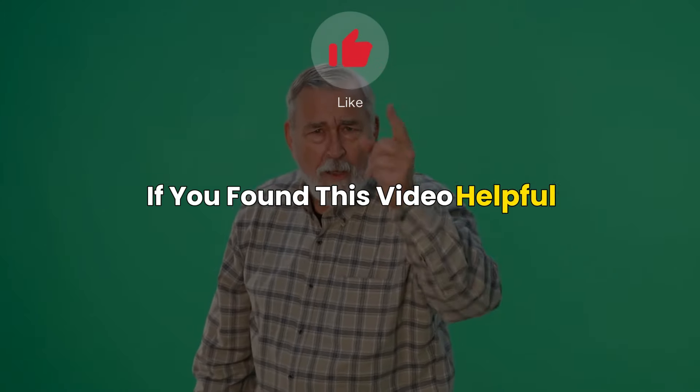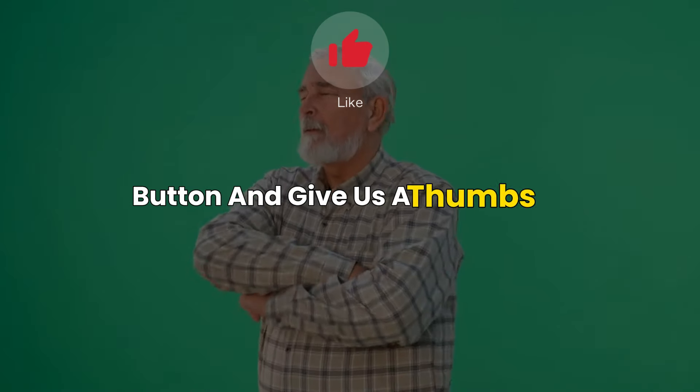If you found this video helpful, don't forget to hit the subscribe button and give us a thumbs up.